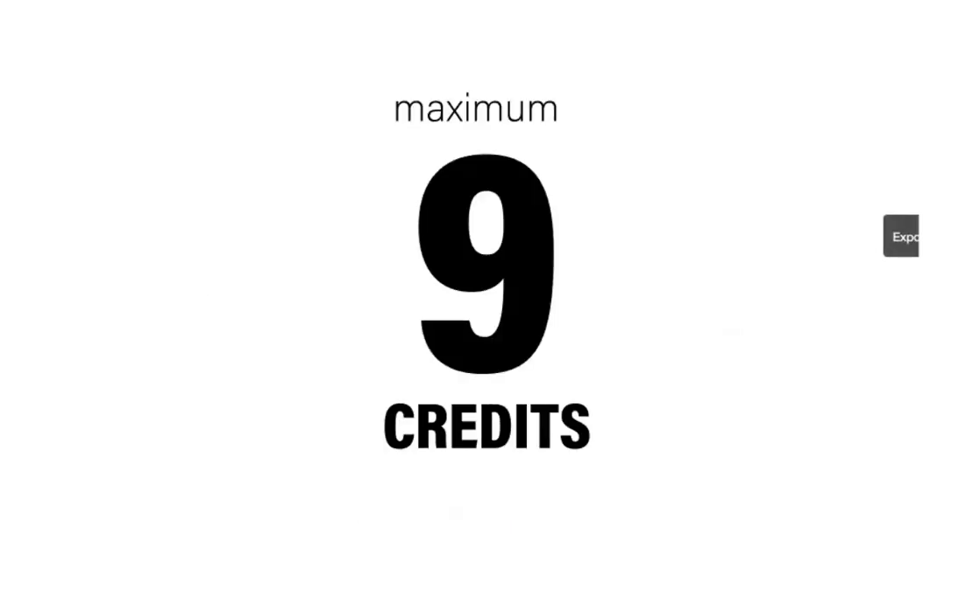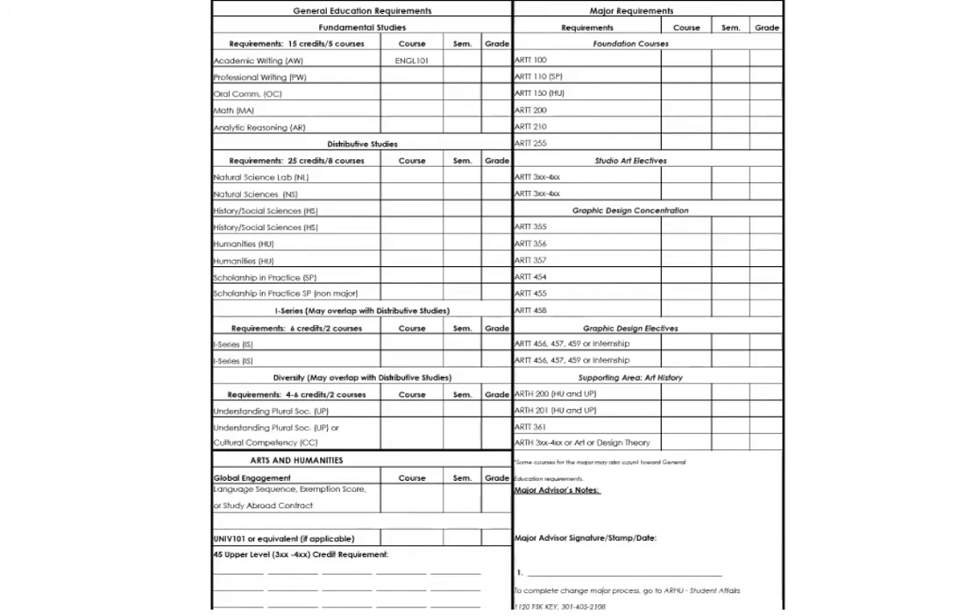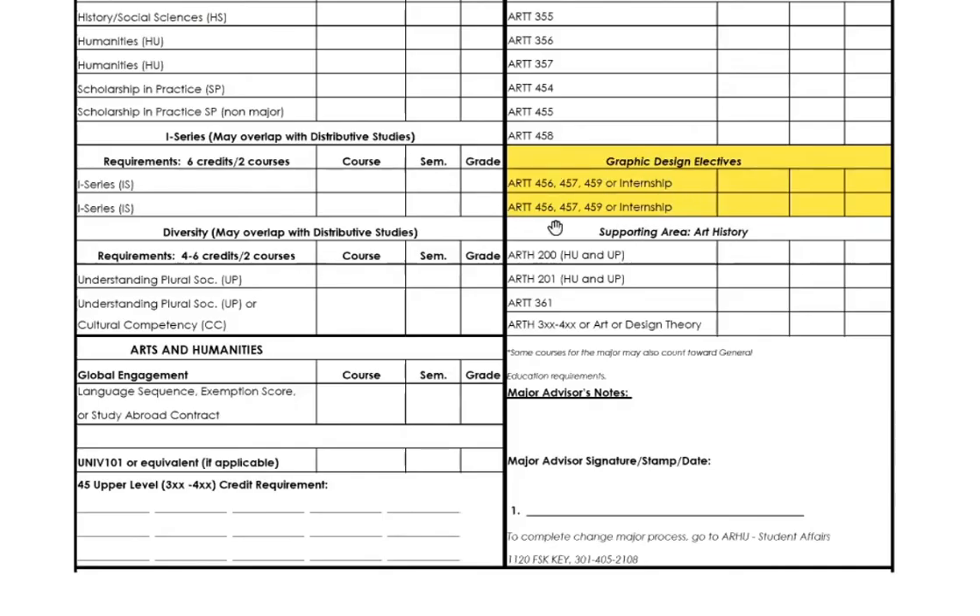You can earn a maximum of nine credits from your internship, or across multiple internships. However, you can only count up to three credits toward your graphic design electives. On your Track 3 academic advising sheet, these are the courses listed as graphic design electives. Only three credits from one internship can give you three credits as graphic design electives.